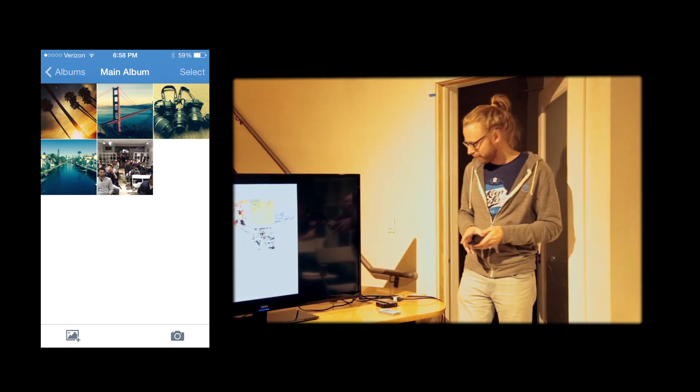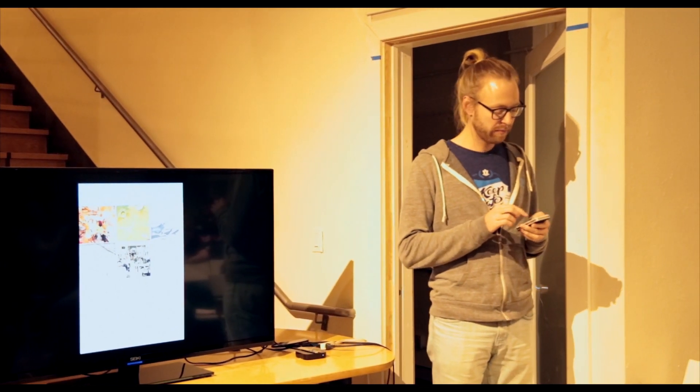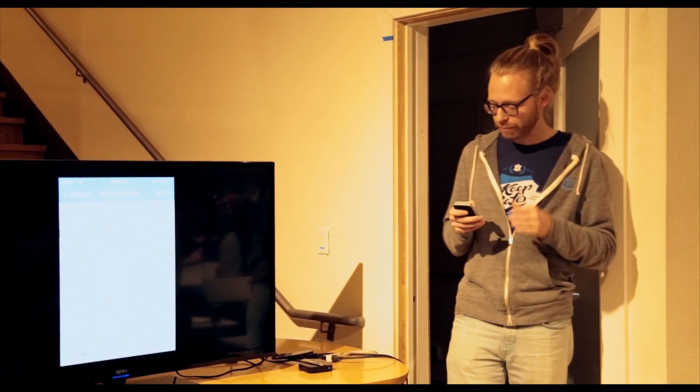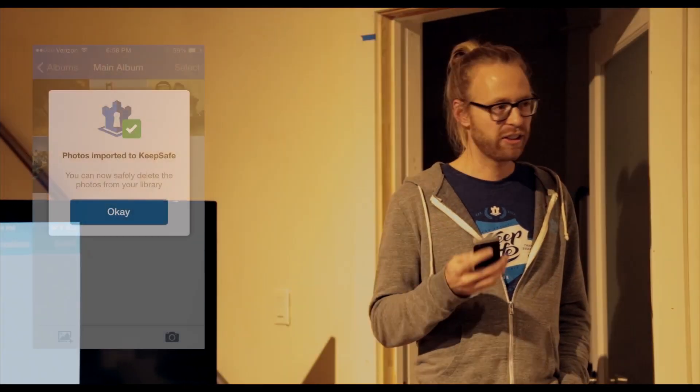I'll explain a little how this works. We put a lot of effort into making it really smooth and fast, consuming little battery. We built everything on Amazon with the goal to scale to our user base. We're at 25 million users now, close to half of them monthly active. I don't have an exact file count, but it's well past 3 billion photos in KeepSafe right now. And as you all know, those cameras make pretty good photos, which means there's a lot of data.